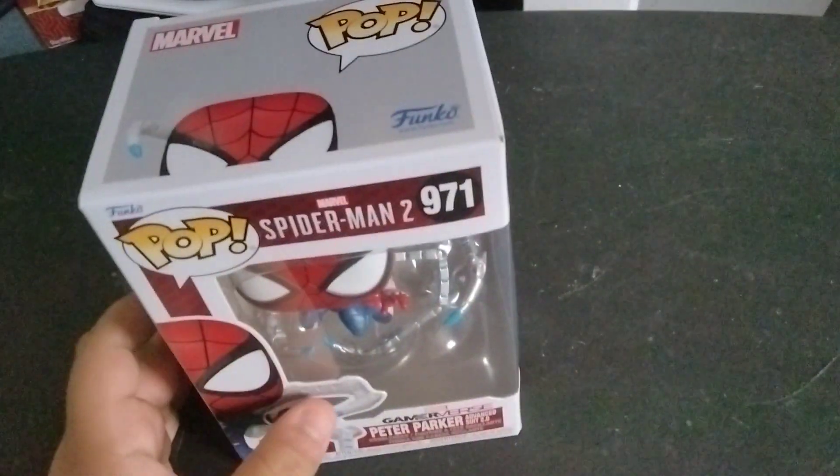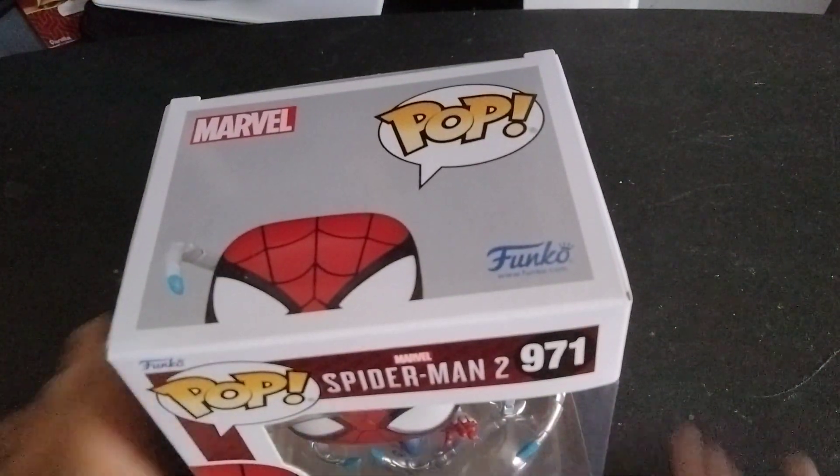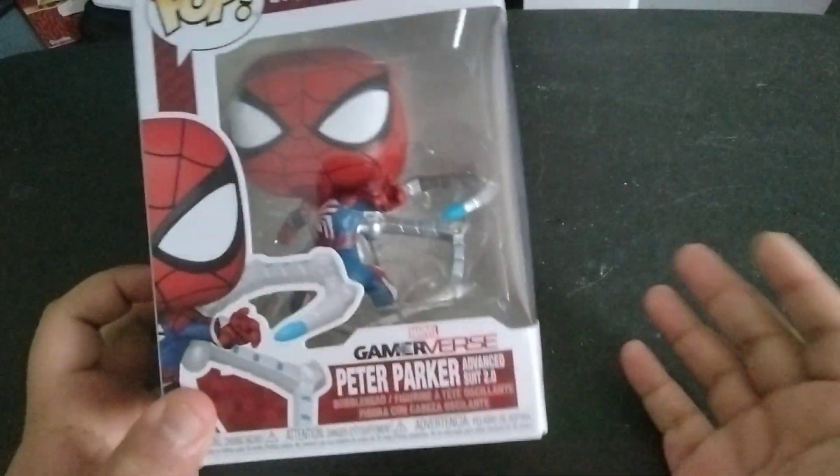These were cheap too — look at this, these were so cheap for brand new pops. I only paid $12.50 for these. $12.50 each — altogether that's like, what, $24?